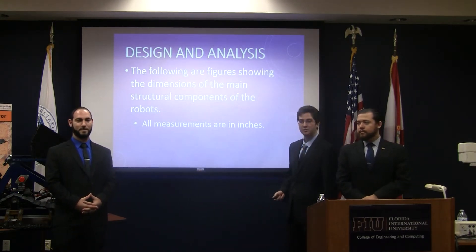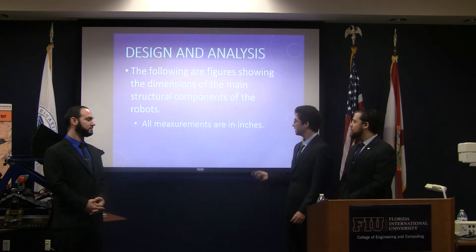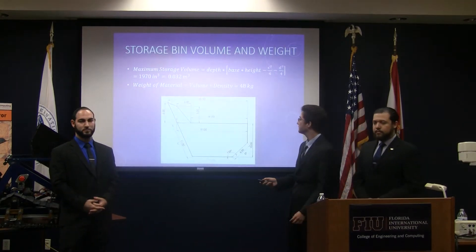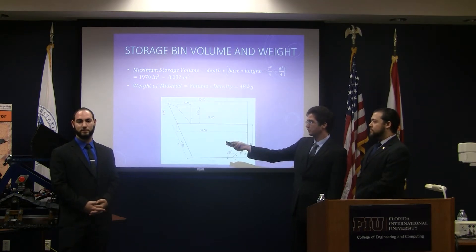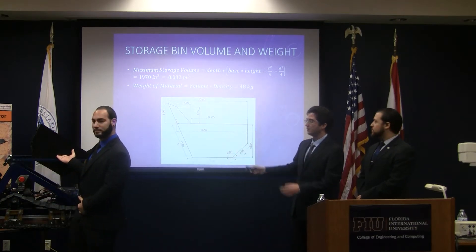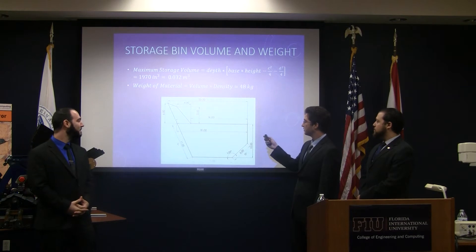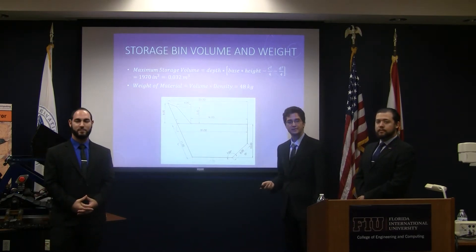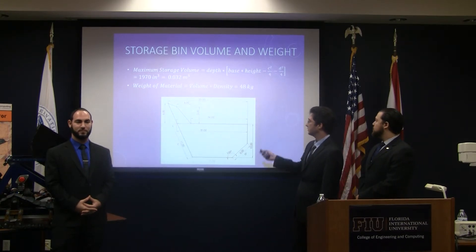I'm Javier Diaz, and I'll be walking you through the calculations that we did for the components of our robot. Please keep in mind that all dimensions are in inches. Over here, we have the dimensions of the side of the container unit, which you can see behind Yarden. We used this area and the width of the container unit to calculate the maximum volume of material to be stored inside it. Then we used the density of the BP-1 material to calculate the maximum weight that could be stored inside it, and that turned out to be 48 kilograms.